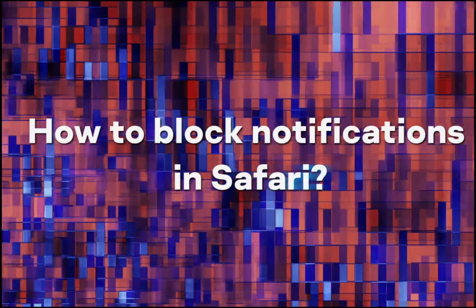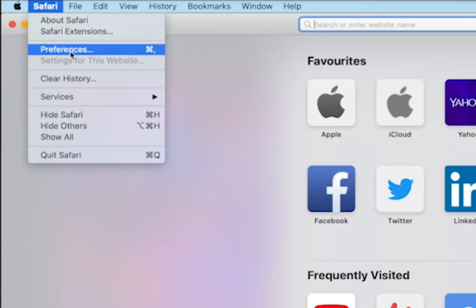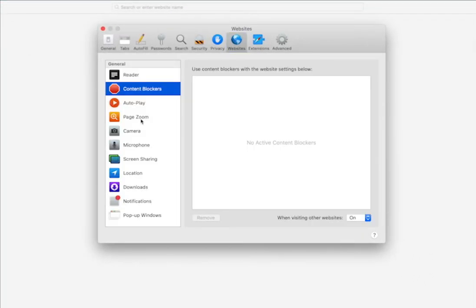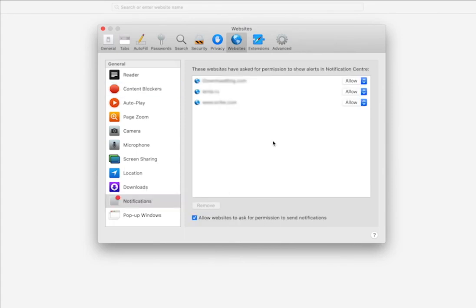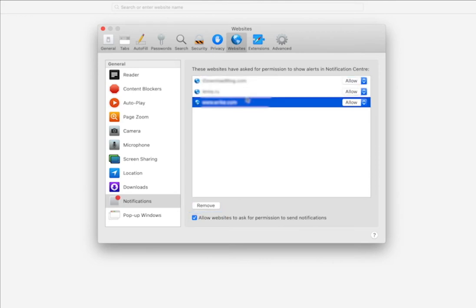How to block notifications in Safari? Pull down the Safari menu and select Preferences. Go to Websites. Click Notifications. To disable all notifications, press Command+A (or Control+A on Windows) and remove them by clicking the button at the bottom of the list. Or, to prevent a specific site from sending you notifications, select it in the list and click Deny.